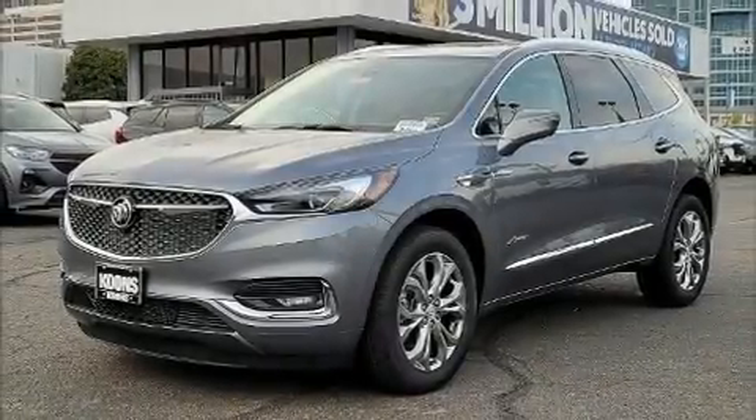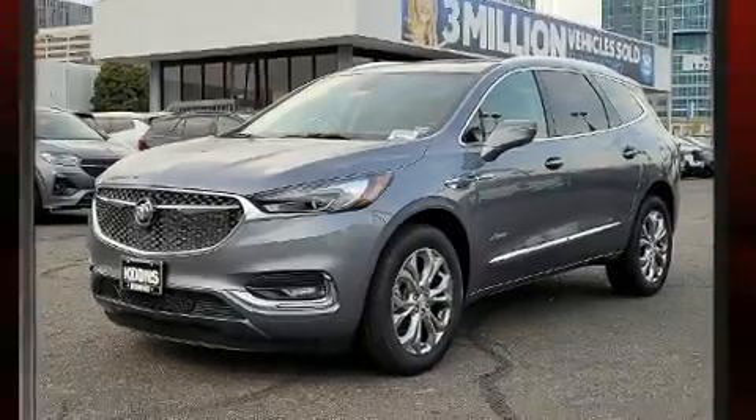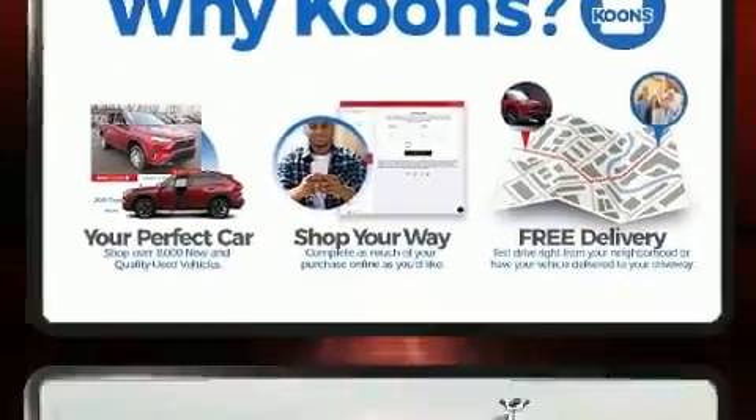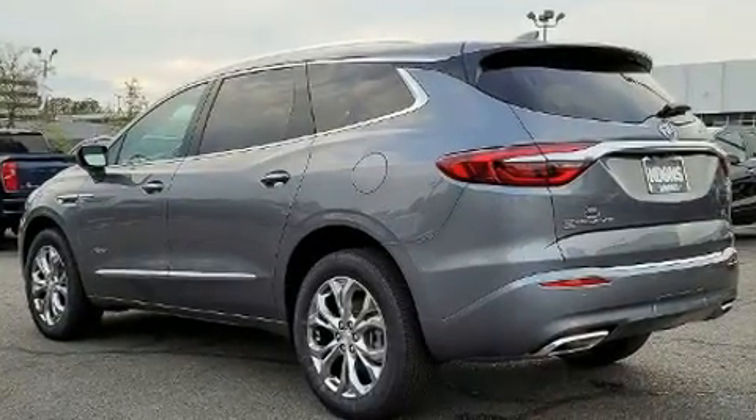Discerning drivers will appreciate the 2021 Buick Enclave. Smooth gear shifts are achieved thanks to the refined six-cylinder engine. And for added security, Dynamic Stability Control supplements the drivetrain.